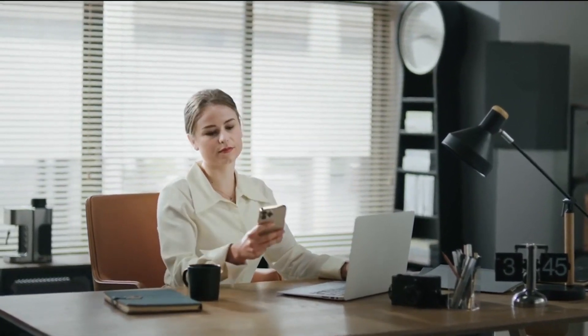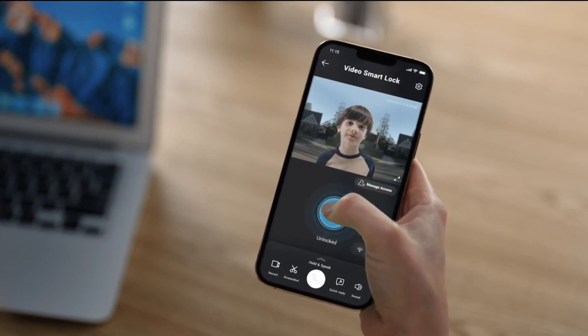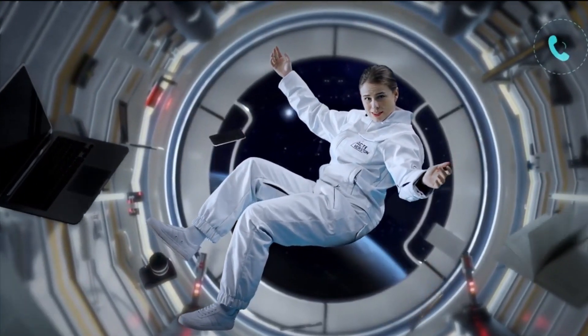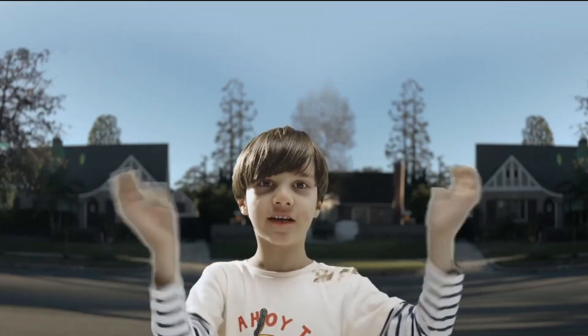And at the office. Mom, open the door! Anytime, anywhere. Can I check Video Smart Lock from space? Sure, why not? Mom, open the door!